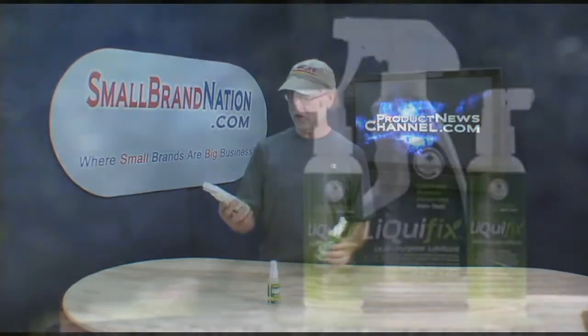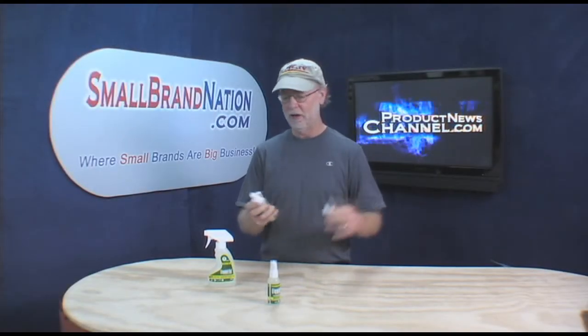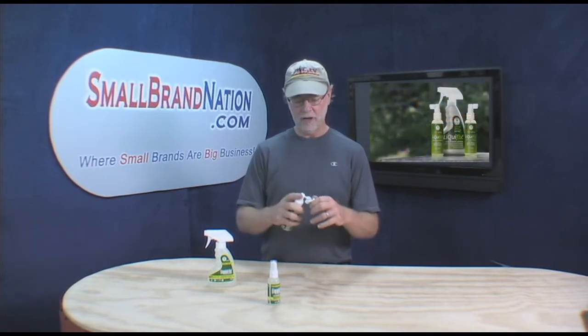It comes in three different sizes. This is an eight ounce spray. This is a mist, which is kind of a cross between a spray and a mist, but in a four ounce, and then they also have a little two ounce.